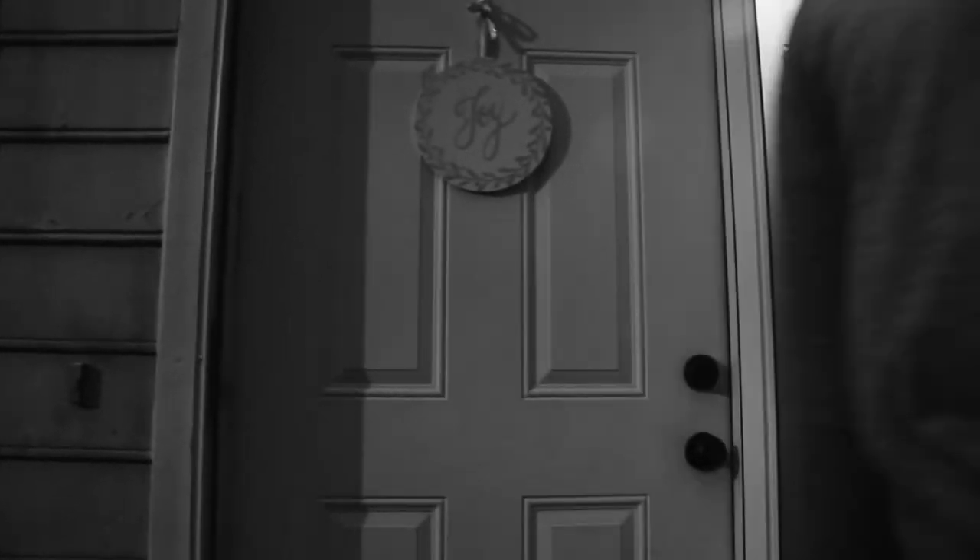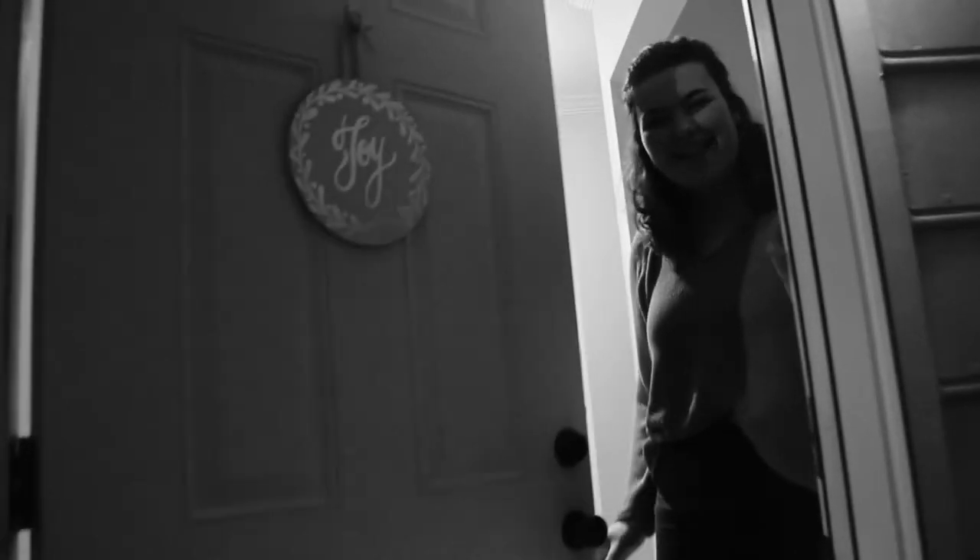A long time ago my roommate and I tried to film a house tour but it was nighttime and it just doesn't look that good at all. Maybe I'll put some clips in there, but here I am again redoing the house tour that you never knew I filmed in the first place.